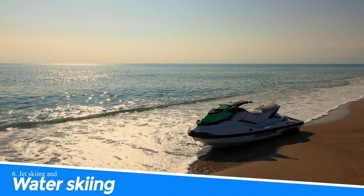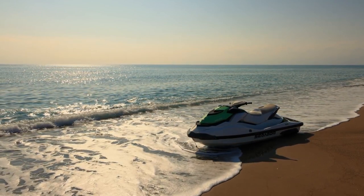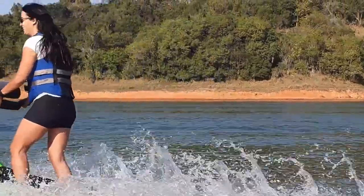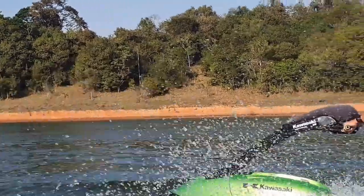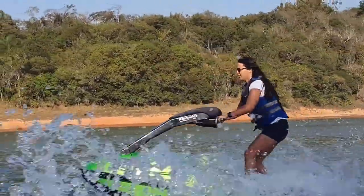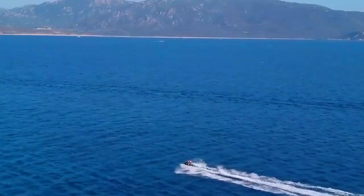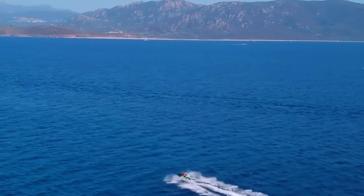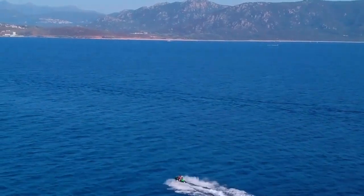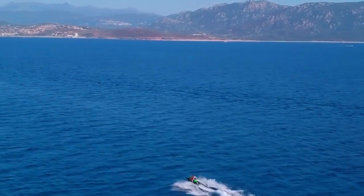Number 6: Jet Skiing and Water Skiing. Jet skiing and water skiing in Lake Powell is an exhilarating experience that offers the perfect combination of adventure and natural beauty. With its crystal-clear waters, stunning red rock formations, and secluded coves, Lake Powell provides a picturesque backdrop for these water sports. Whether you are a beginner or an experienced skier, Lake Powell offers perfect conditions for both activities, making it a must-visit destination for water sports enthusiasts.